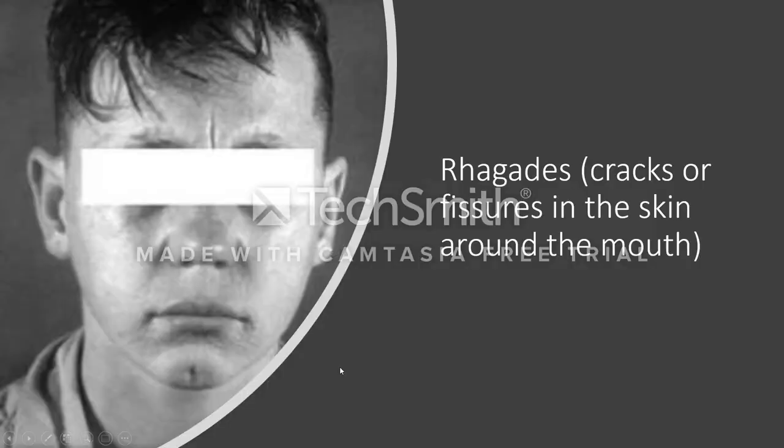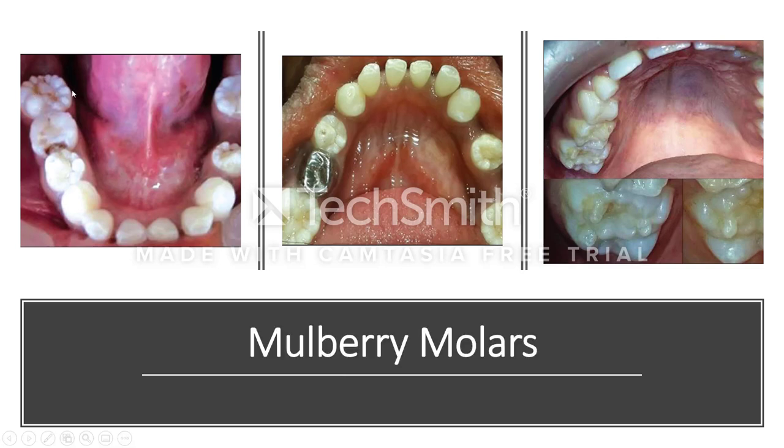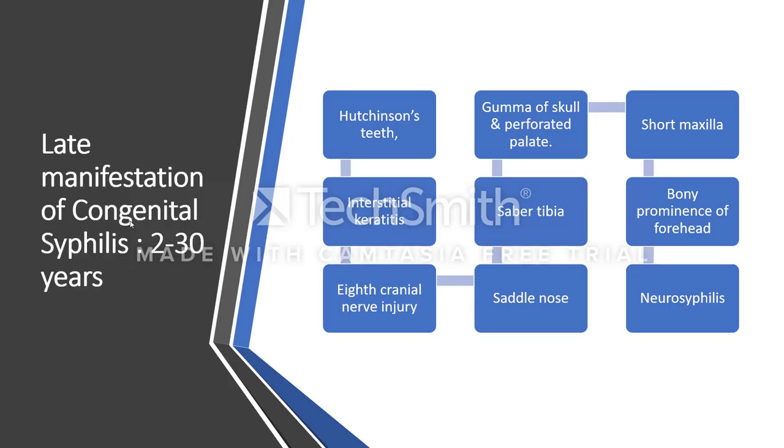Rhagades may also be seen as a late manifestation of congenital syphilis. Also notable are mulberry molars — these molars with their characteristic appearance are seen as a late manifestation of congenital syphilis. This summarizes the late manifestations of congenital syphilis. Thank you.